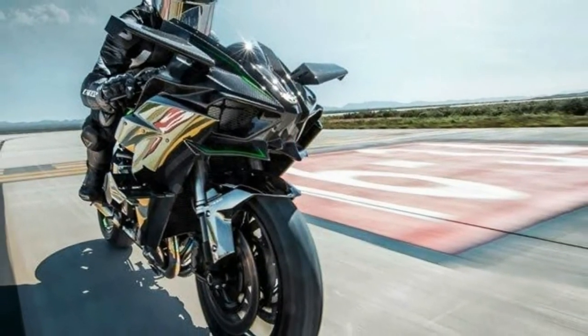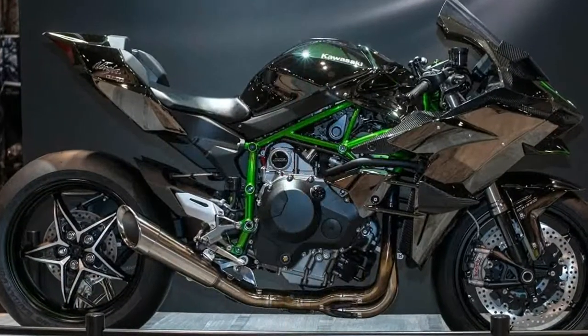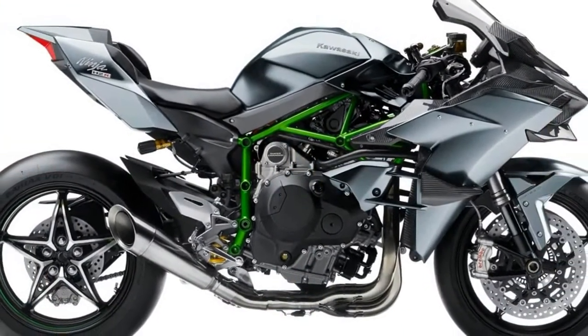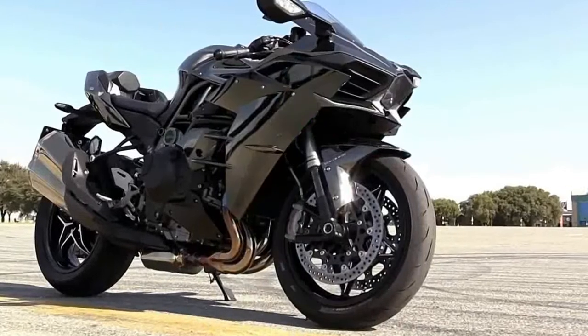Kawasaki have finally unleashed their halo technological marvel — the H2R: a bonkers supercharged 998cc inline-four superbike wrapped up in a trellis frame, single-sided swingarm, Brembo brakes, and dressed in carbon fiber.